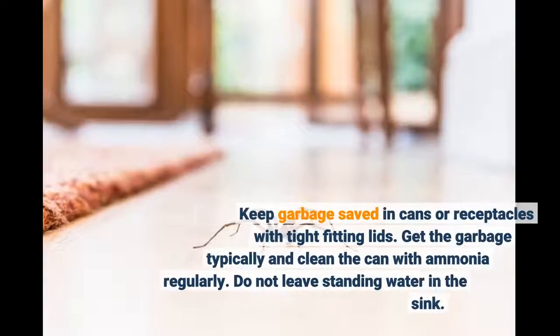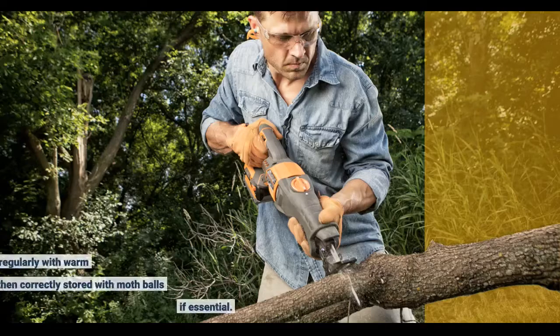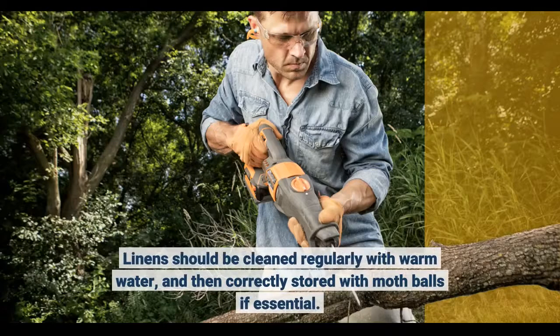Keep garbage saved in cans or receptacles with tight-fitting lids. Empty the garbage regularly and clean the can with ammonia regularly. Do not leave standing water in the sink. Linens should be cleaned regularly with warm water and then correctly stored with mothballs if essential.